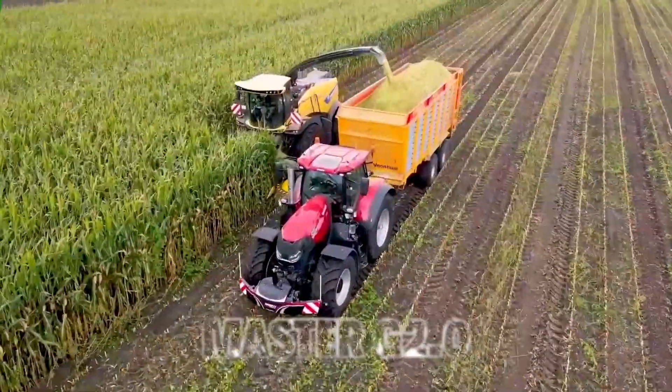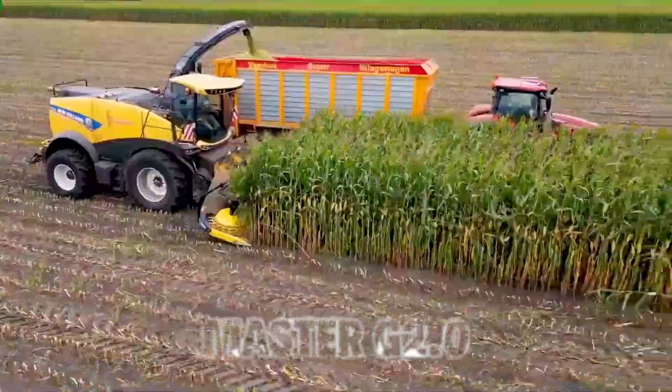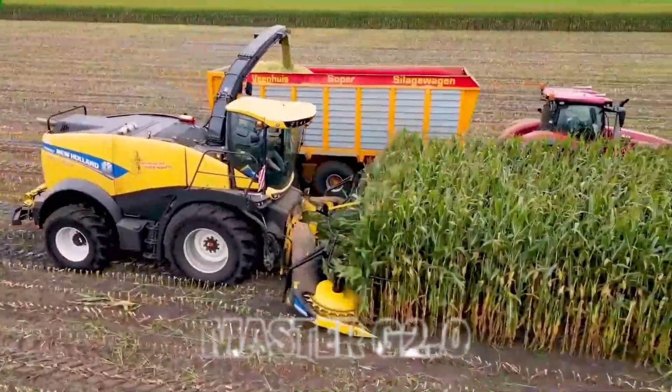1. Corn Harvest. Our journey begins in the cornfields with the remarkable corn harvester. These marvels of technology have changed the game when it comes to corn farming. The corn harvester can husk, strip, and store corn cobs with remarkable efficiency.